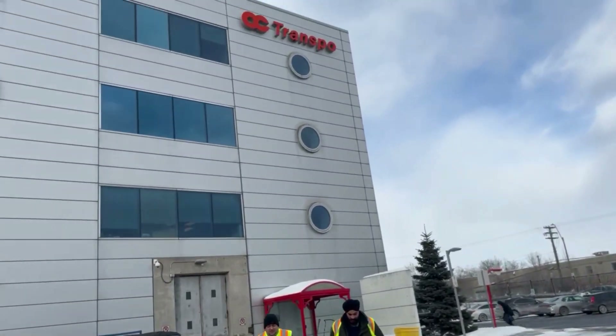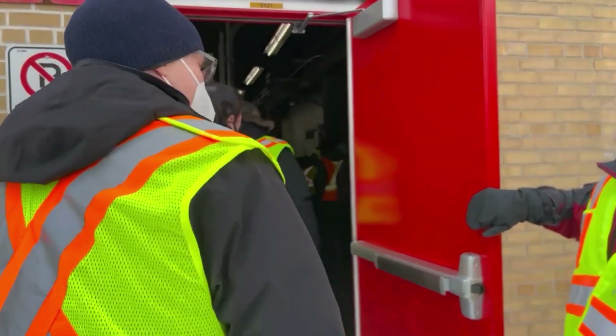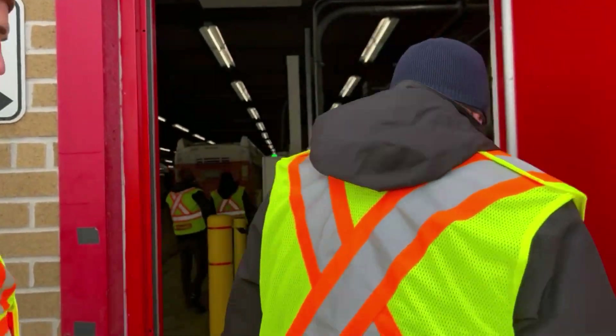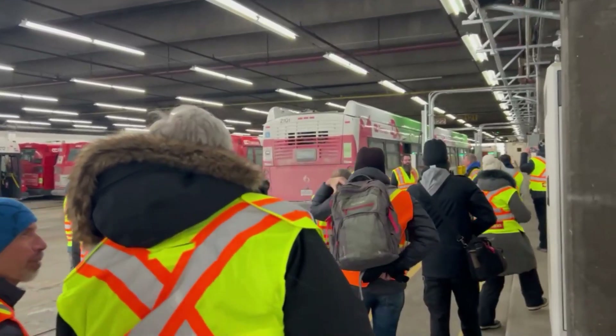With the four-bus pilot a success, OC Transpo is now expanding charging facilities and building new depots, as well as renovating existing ones to accommodate all of the new buses planned to arrive in the fleet over the next few years.